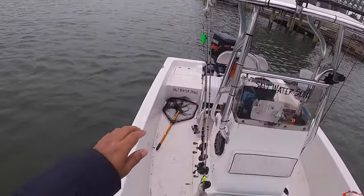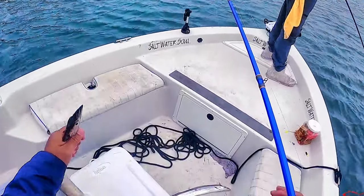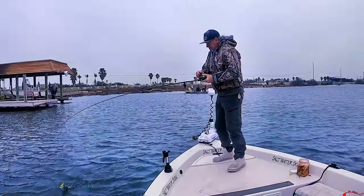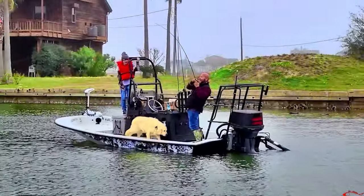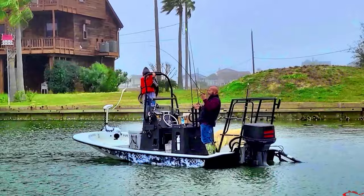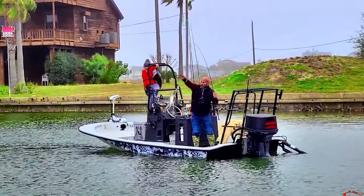There we go, right next to it — nice little guy. There's a thick one — look how wide that one is! Look at that side — it looks like a kite!